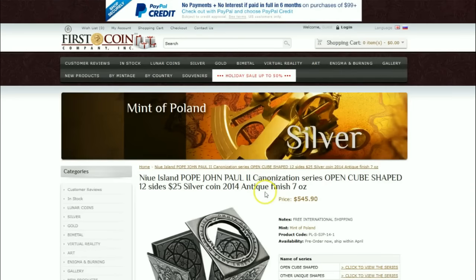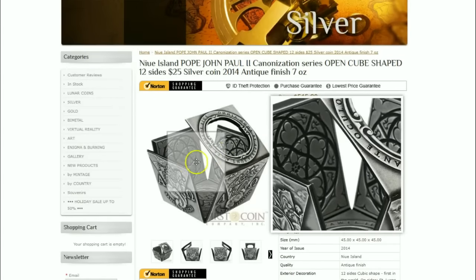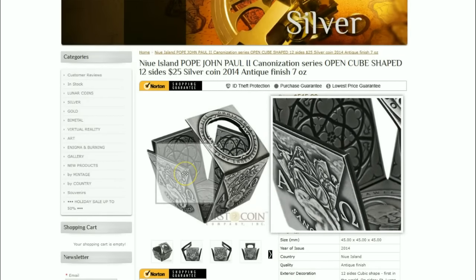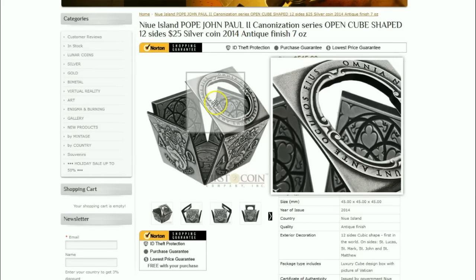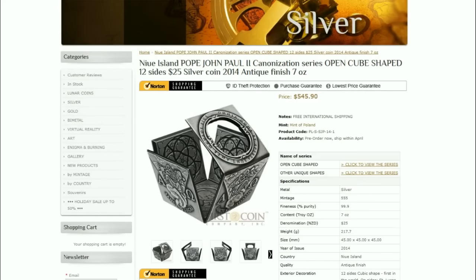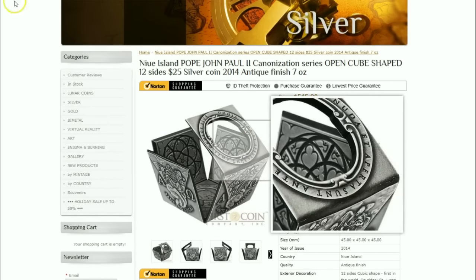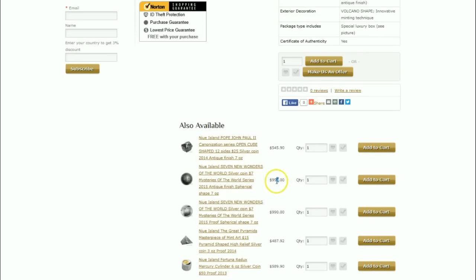I'm curious to see what this open cube-shaped coin is about. This 12-sided coin came out in 2014 and is seven ounces of silver. What will they think of next? And that's not sarcastic — I really do wonder. All these different-sided coins are all very expensive, by the way — $990.